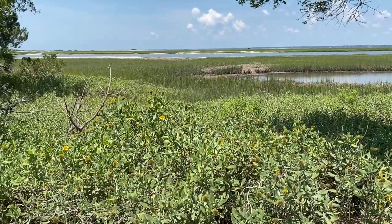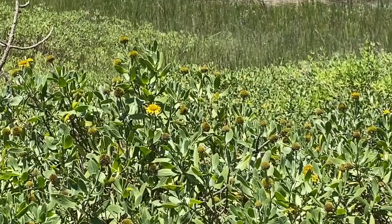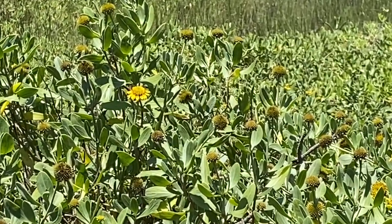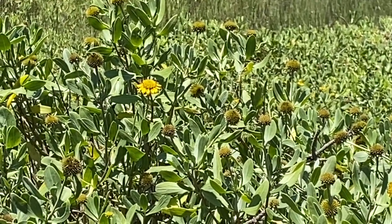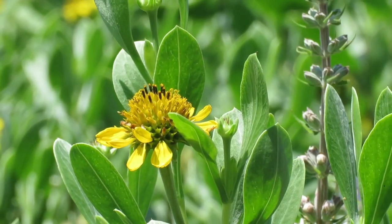Along the edges of the marsh there's a profusion of yellow blooms. This salt-friendly native plant is the sea oxeye daisy. Other names include seaside tansy, silver seaside oxeye, and sea marigold.